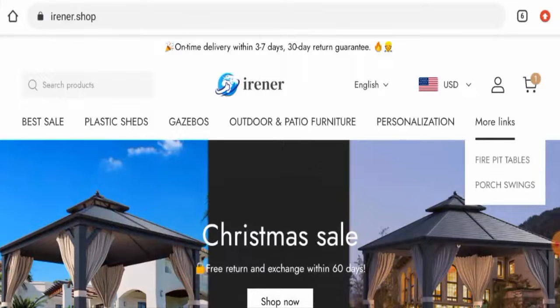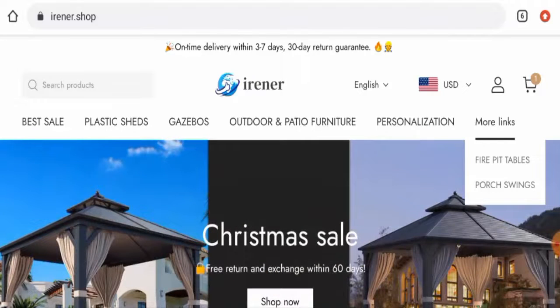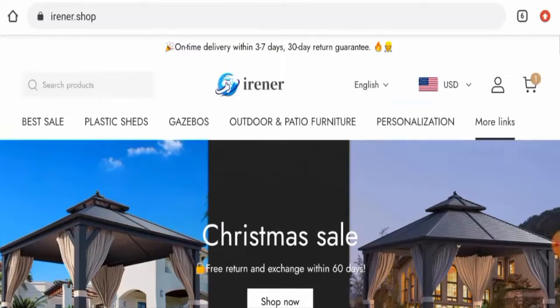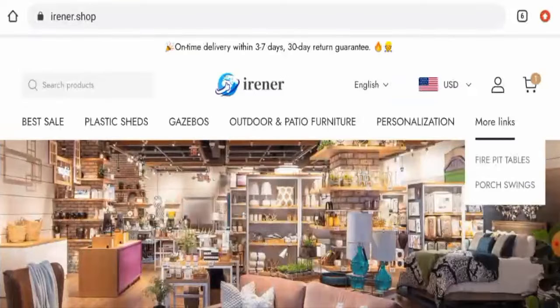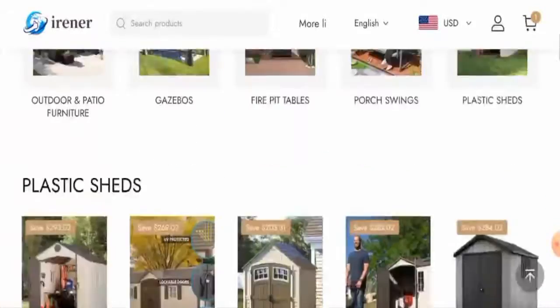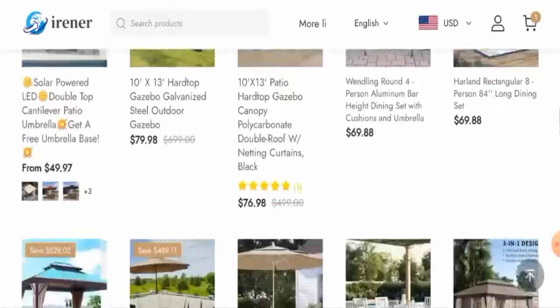People from the United States are very excited to know about this site, so we'll provide you with the complete information of this website. First of all, you will get to know about the website type and the products they deal in. This is an e-commerce site which deals with outdoor furniture. As you can see, they offer plastic sheds, gazebos, outdoor and patio furniture, and many more. You can check the prices listed here — they also have discounts available.